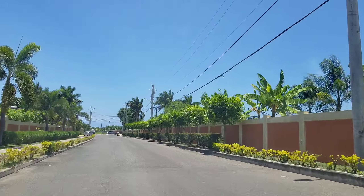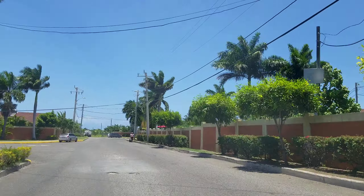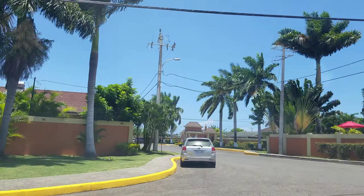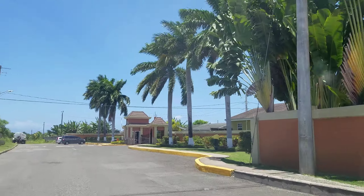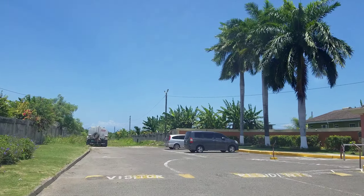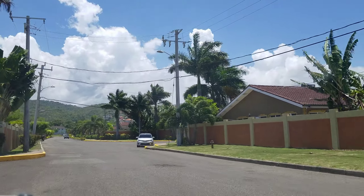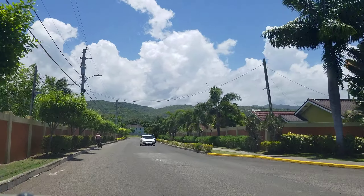There are also apartments and B&Bs that people rent, but this part is mostly residential. It's between Ocho Rios and St. Anne's Bay and doesn't have much in terms of services — you're not going to find a tax office or post office here. It's more residential, and if you need a hospital, medical center, or government office, you would go into either St. Anne's Bay or Ocho Rios.